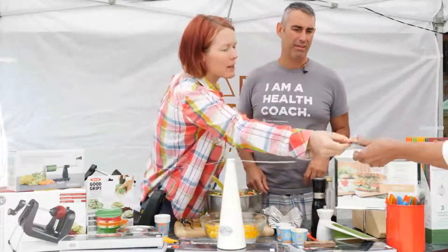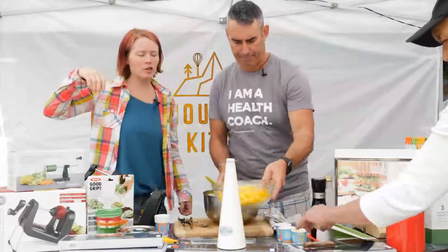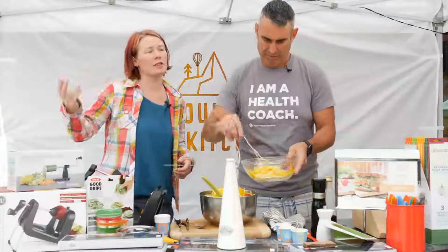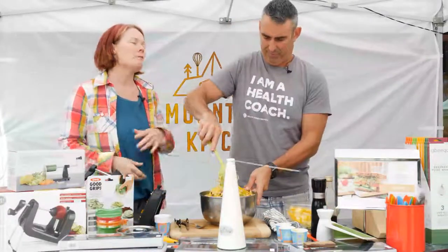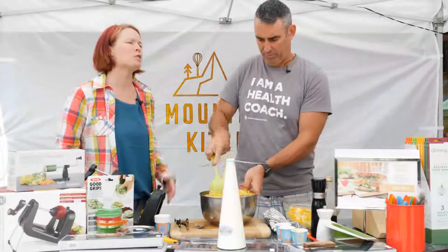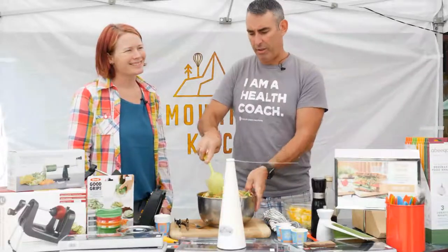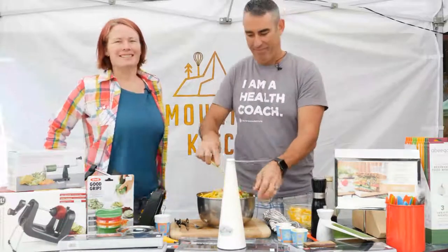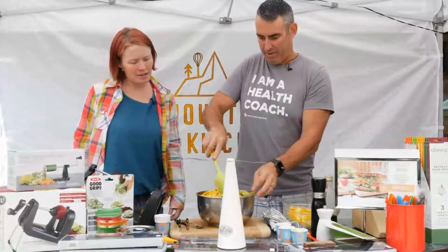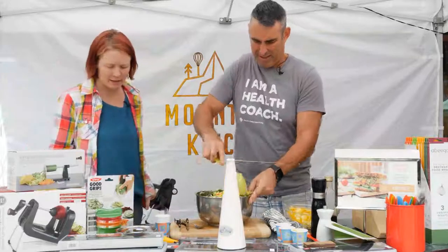We've got a blog post up right now talking about healthy sandwiches and how to update your sandwiches. We're going to be releasing more blog posts over the next few weeks talking about layered containers and tiffin boxes. We put stuff out all the time, just trying to help people use the tools they have and choose wisely — cook more at home, eat healthier. So now that we've got that mixed, I can go do my tour of the sandwich containers and all our different lunch boxes.